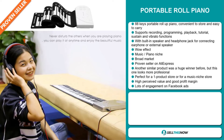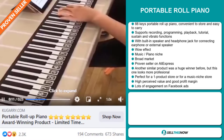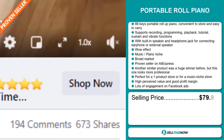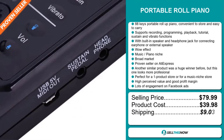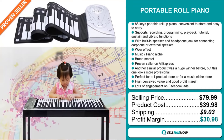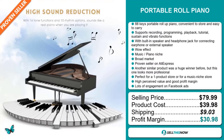This item has a high perceived value and it'll give you a good profit margin. The Facebook ad is getting a lot of engagement. Now the selling price for the Portable Roll Piano is just under $80, whereas the product cost is only $39.98. Shipping will set you back $9.03, so you're looking at a fantastic profit margin of $30.98. Sell this now.